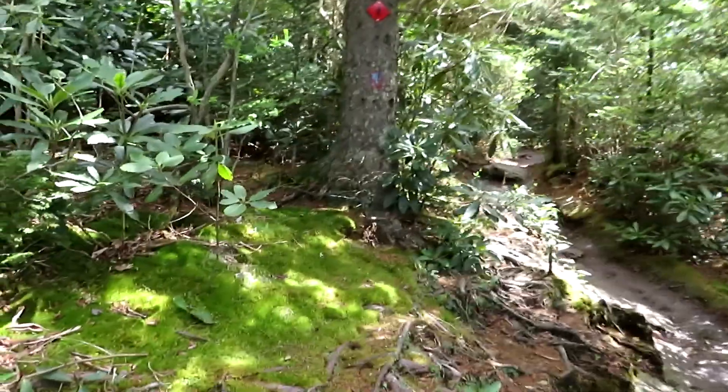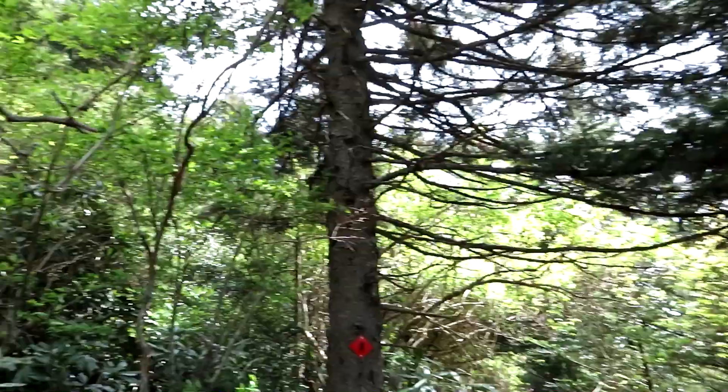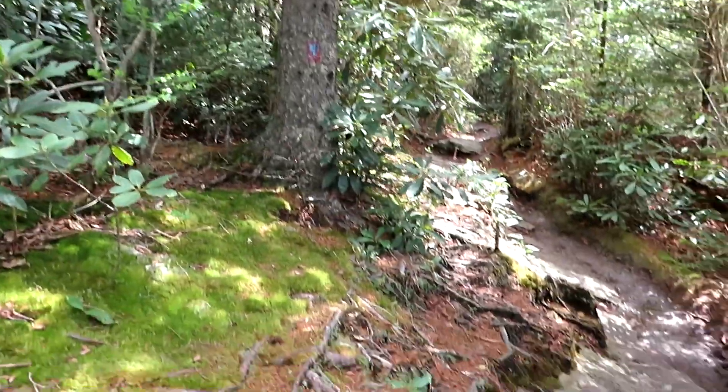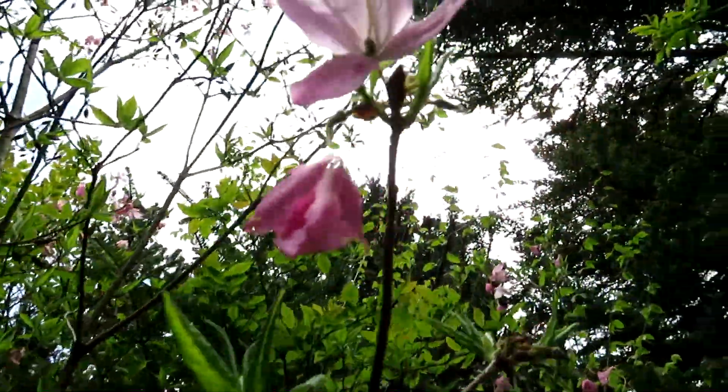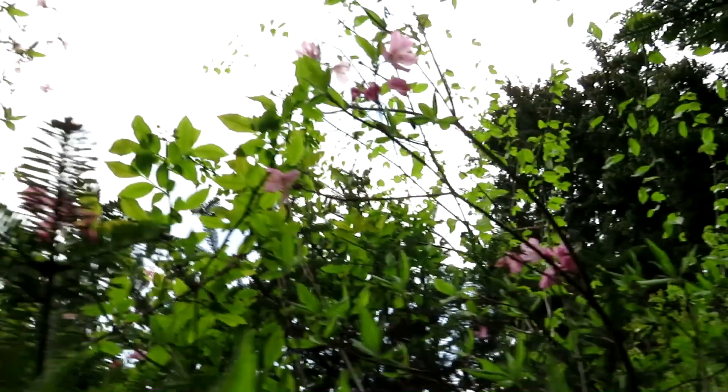Getting more narrow here. Look at those mosses — everything just shines through here. So nice. Beautiful pink azaleas in bloom, way up high.